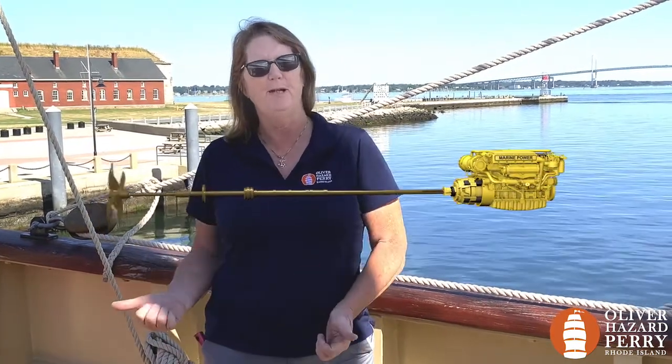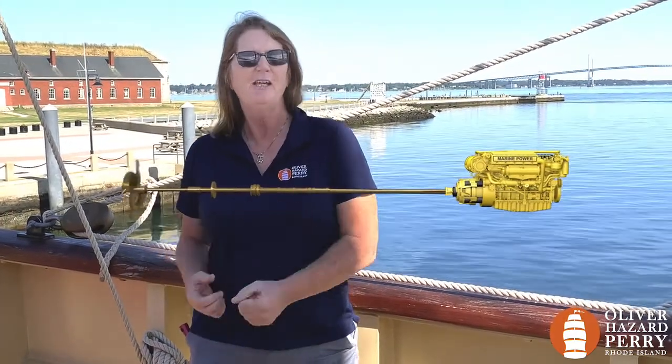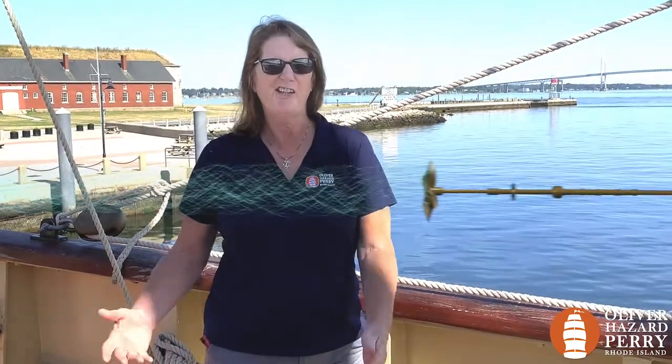A propeller is a rotating hub with radiating blades. It's driven by our ship's engine. That rotating power is transmitted through a prop shaft to a propeller, turned into rotational energy. And the force from that rotational energy pushes the water and shoves our boat forward. Let's take a look at how a propeller really works and have a little fun doing it.